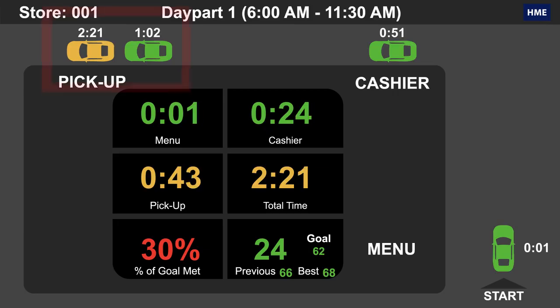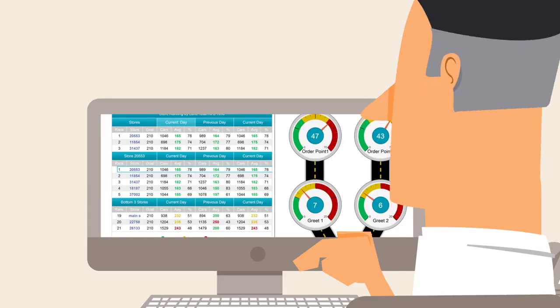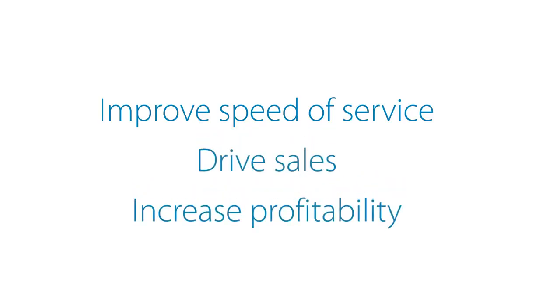Whether you're identifying bottlenecks at the store level, engaging your crew in friendly competition between restaurants, generating multi-store reports, or monitoring your store's performance remotely, DTOS provides the information you need to improve speed of service, drive sales, and increase profitability.